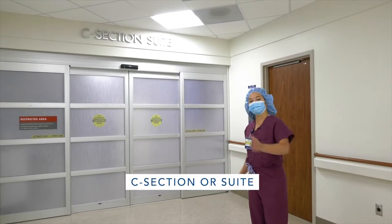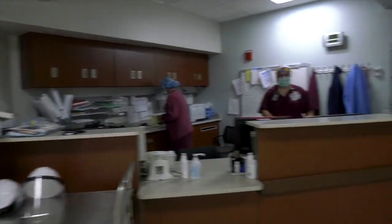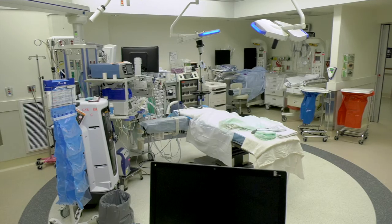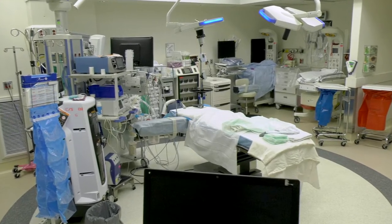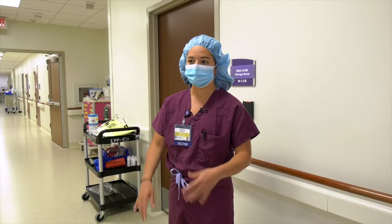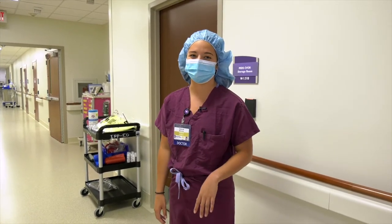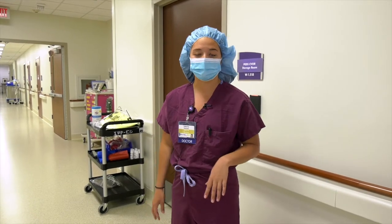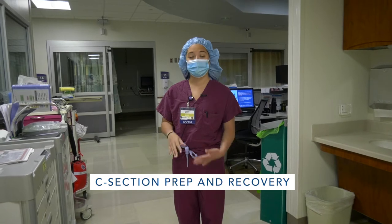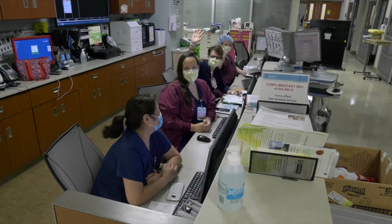Next stop on our list is our C-section ORs. In here we have six dedicated C-section ORs just for our ladies who are having C-sections. Sometimes we'll do tubal ligations or cesarean hysterectomies in these rooms. One of the best parts about our program is that we have women's ORs which are completely separate from all of the main ORs. Our GYN OR is downstairs — a full suite of ORs for GYN cases — and then a full suite of ORs upstairs for our C-sections. All of the staff and nursing are very familiar with all of our cases because they only work with women's surgery. In addition, we also have our own C-section and GYN pre-op areas and PACU, so all of our staff know exactly what to do to help us out.